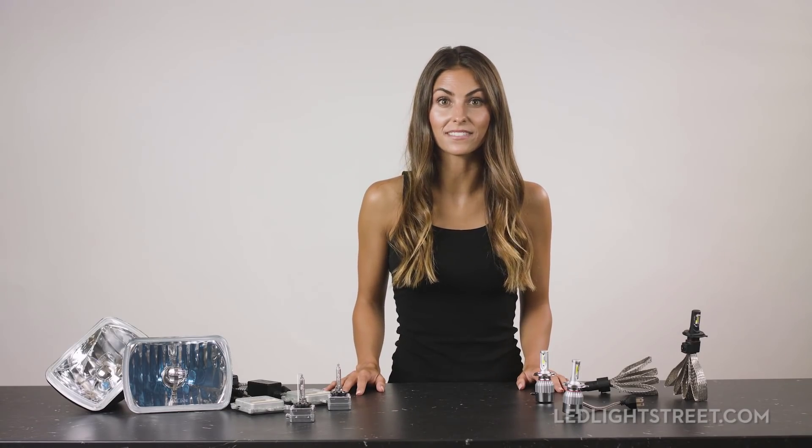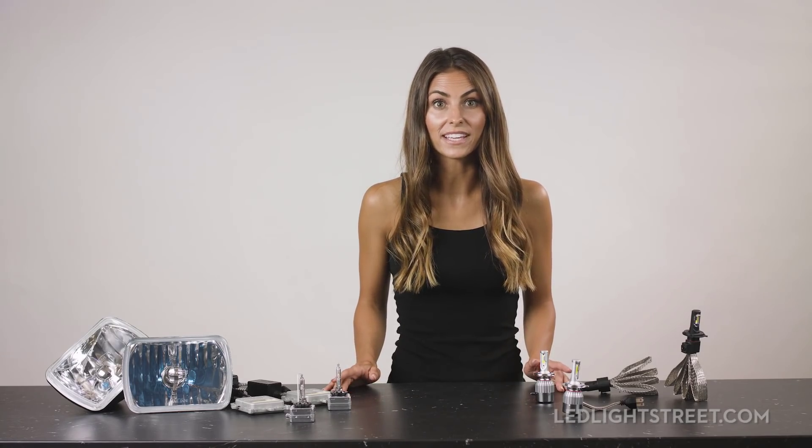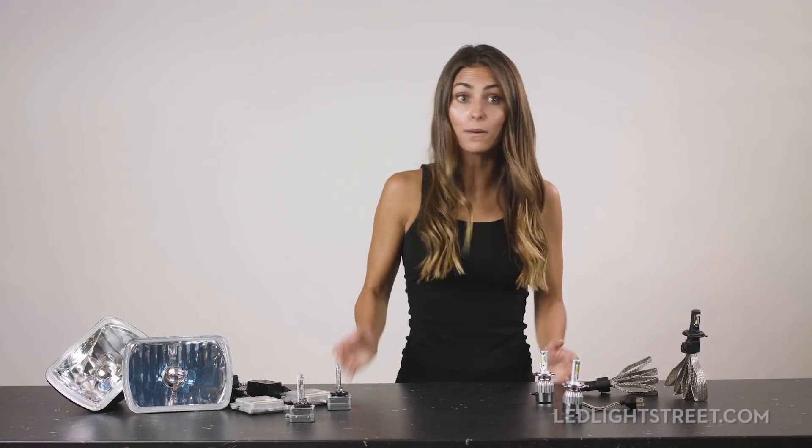HID technology has been around for a long time, about three decades, which is to say it just works and it offers a ton of flexibility. You can get yourself a 35 watt ballast that gives you 3,000 lumens of light, or a 55 watt for 5,000 lumens. You can get 3,000K for gold or 4,000K for OEM white.